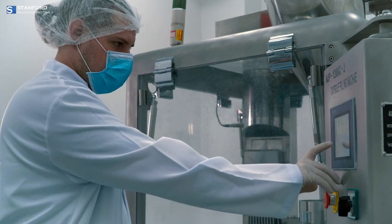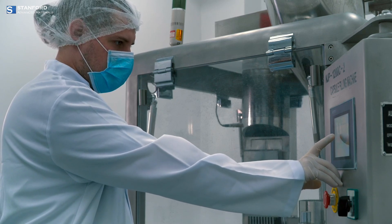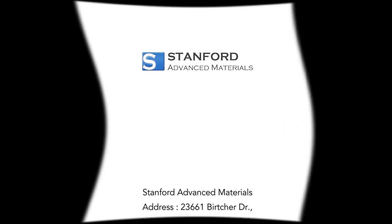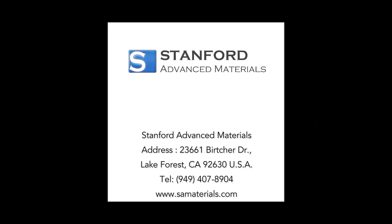Thanks for exploring Nittrium with us, a key element in today's technology. Visit Stanford Advanced Materials for more insights and keep delving into scientific wonders.